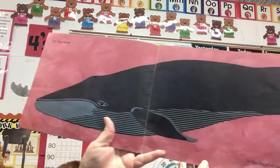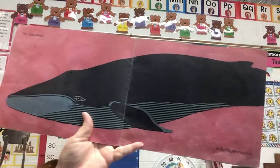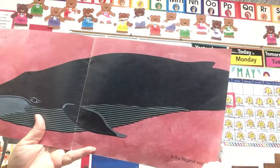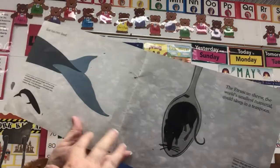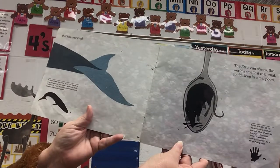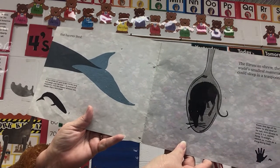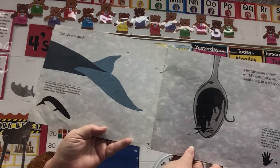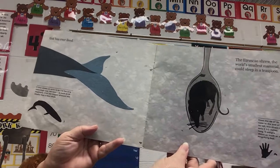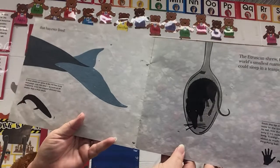Giraffes can eat leaves that other grazing animals cannot reach, so they can get some of the best leaves because they can reach up so high. The blue whale is the biggest animal — he's all the way across the book and we can't even get his tail, so we have to turn the page to find his tail. He's the biggest animal that has ever lived. A blue whale can grow to be 110 feet long and weigh over 168 tons — that's as much as 20 elephants. Even the biggest dinosaur was smaller than a blue whale.